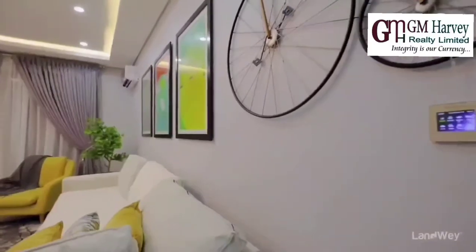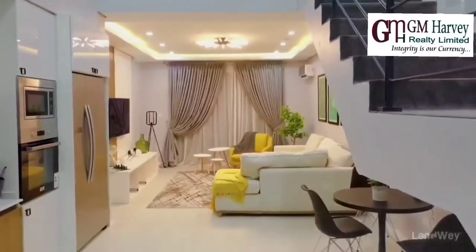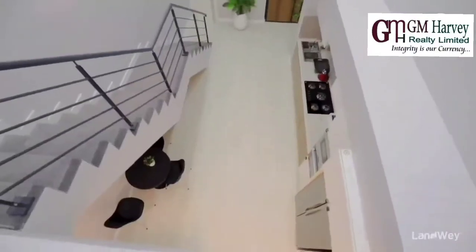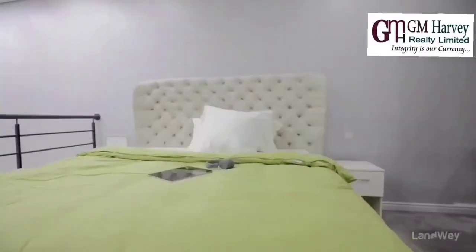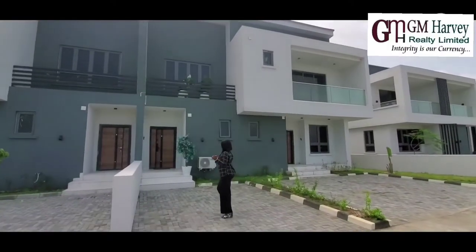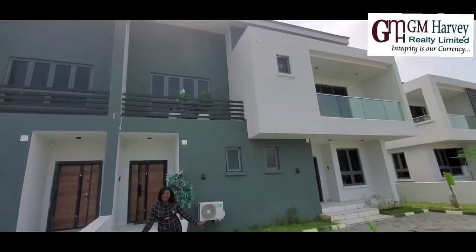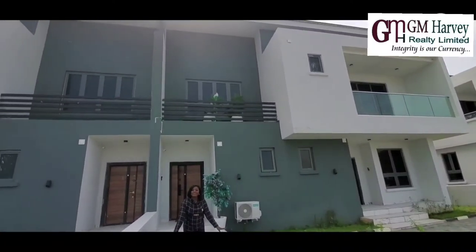We'll be right back. Okay, and so welcome once again. It's a one-bedroom unit — it's actually a bachelor, a single person's home. This place can take at least one car.